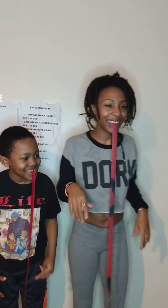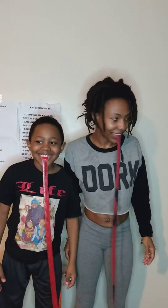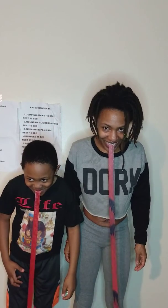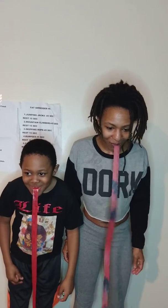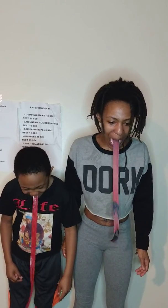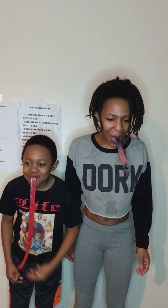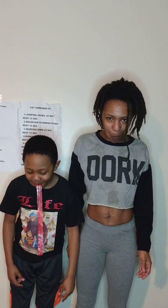All right, can you do the countdown? On your mark — get set — go! Oh oh oh! Smokey, you mad? Yeah.